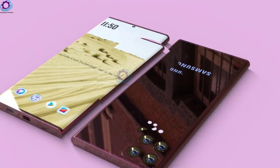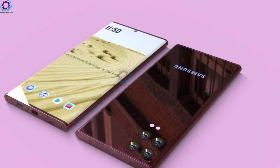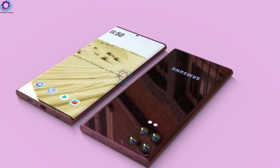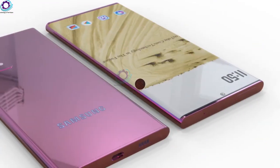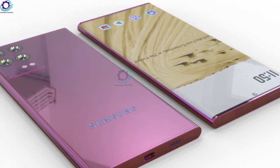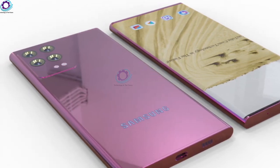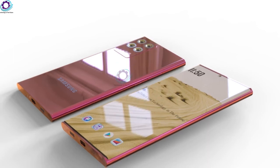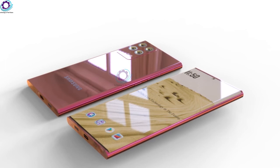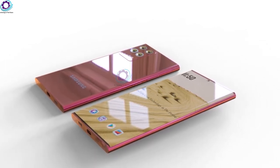There is no official report for the release date and price of the Samsung handset. However, it is expected that the Samsung Galaxy Note 24 Ultra release date will be in the last quarter of this year. Some industry specialists believe Samsung is going to disclose its new smartphone very soon. Some experts expect that the Samsung Galaxy Note 24 Ultra price starts at around $1,100. These are estimated prices based on features, not the official prices.